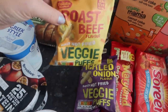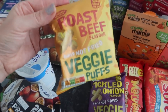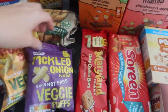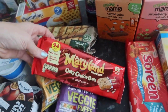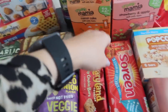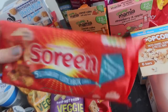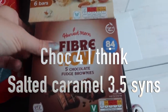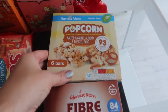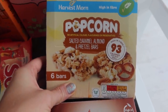They've brought out these veggie puffs — roast beef flavour, baked not fried, 87 calories, and I'm hoping they'll taste like Monster Munch. They've also got pickled onion ones. Maryland cookie bars are on special — the oaty choc chip ones are 94 calories a bar and high in fibre. The boys' little lunchbox loaves are only 91 calories, so I might nick one. And they've brought out their own version of the Fibre One bars — this chocolate fudge brownie one is 84 calories — and their own version of the popcorn bars too. The salted caramel almond and pretzel bar is only 93 calories.